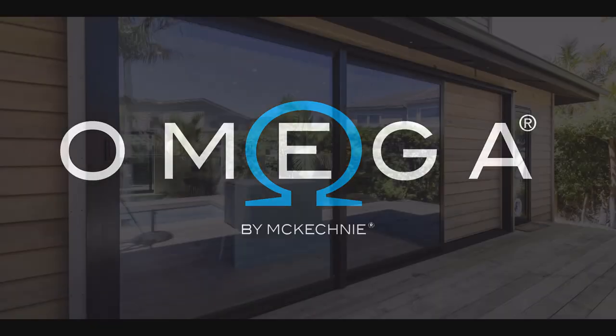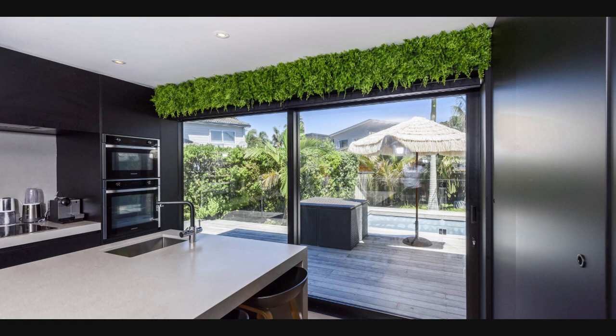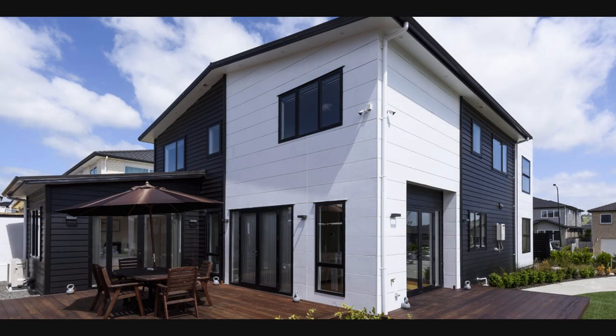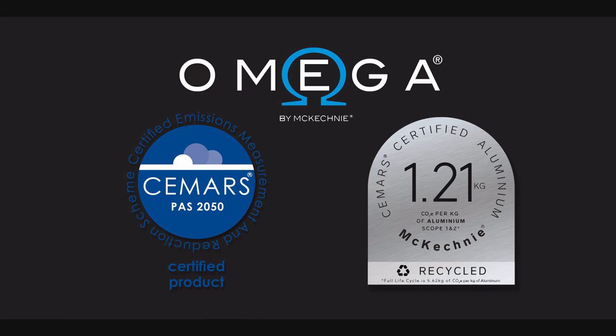Omega windows and doors are New Zealand's newest range of high-performing aluminium joinery, developed by one of New Zealand's leading designers over the last few years. It now has an impressive product range across the residential, thermal, architectural and commercial segments. Due to its third-party CMARS environmental certification, Omega is sustainably leading the industry.